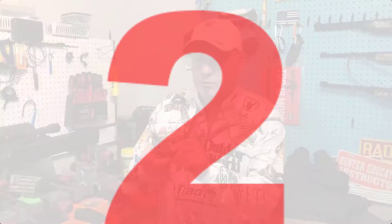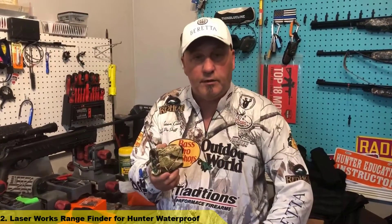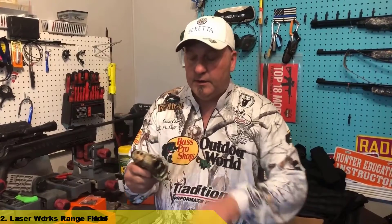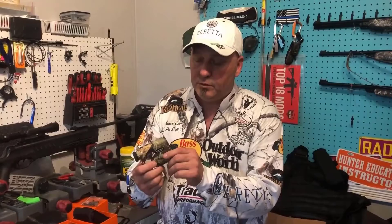Number 2: True 1000 Laser Rangefinder. I approached several outdoor companies doing product reviews, and True 1000 reached out to me to take a look at their new model. The first thing I picked up on was that I was hitting non-reflective targets out beyond 1200 meters. It's rated for 1000 yards or meters, and non-reflective targets up to 1200.